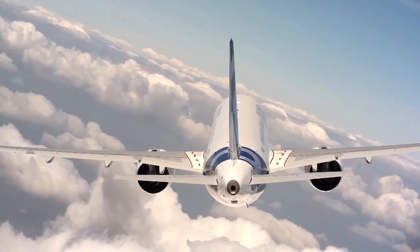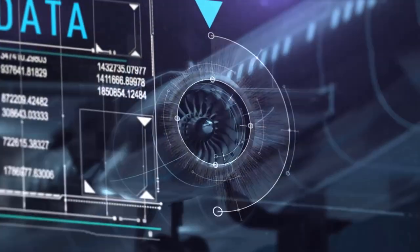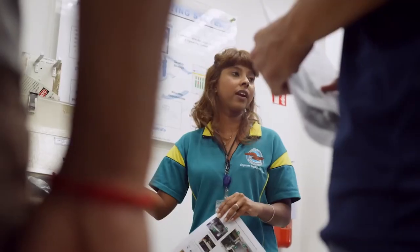Pratt & Whitney's vision is to enable the air transportation sector to achieve net zero carbon emissions by 2050. We've developed a sustainability strategy that includes technologies that will enable our customers to reduce their emissions, and that strategy is codified in our environmental, social, and governance reporting.